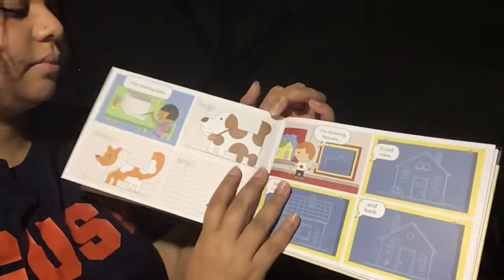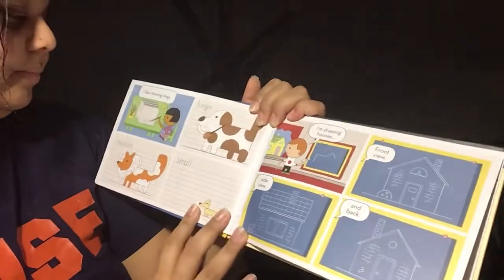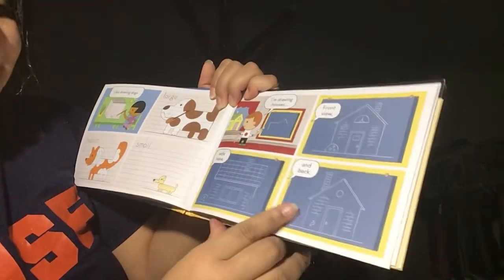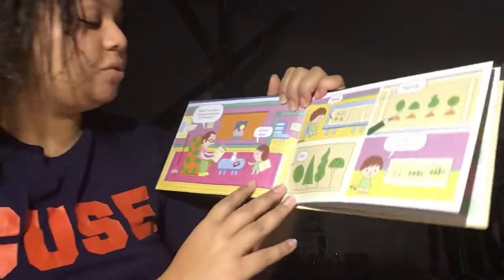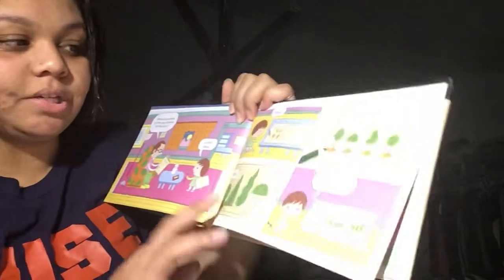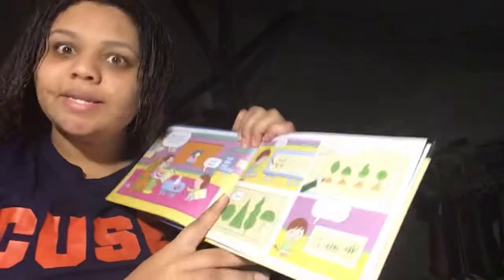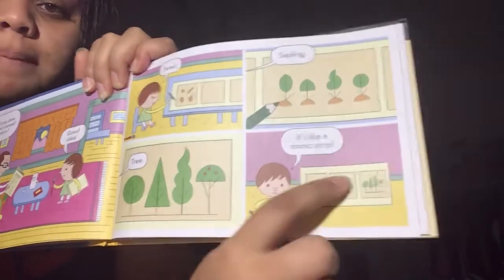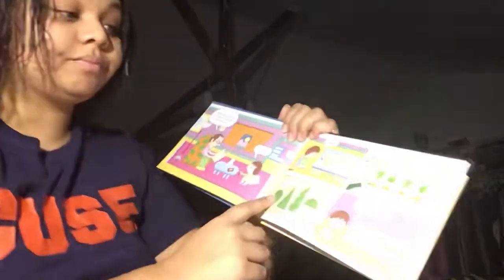I like drawing dogs — large, medium, and small. I am drawing houses: front view, side view, and back. What if you drew a tree and showed its life story? Great idea. So she's drawing seed, sapling, tree — and it's like a comic strip. Has anyone read a comic strip before? Yeah, it kind of looks like that, huh? With a lot of pictures on the same page, kind of like this book. This book is a little bit like a comic strip. Very interesting.